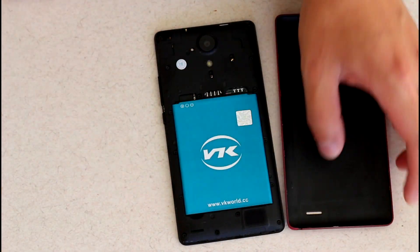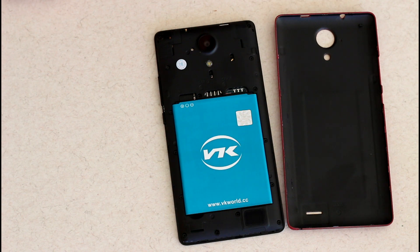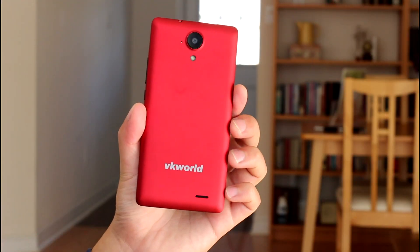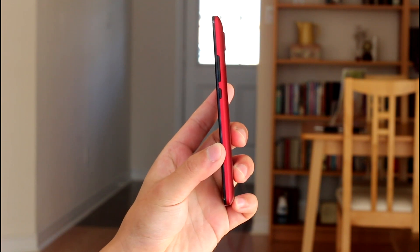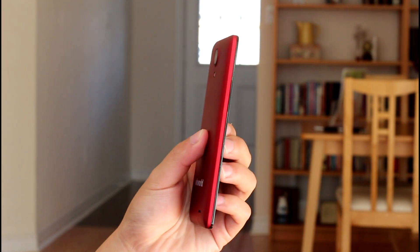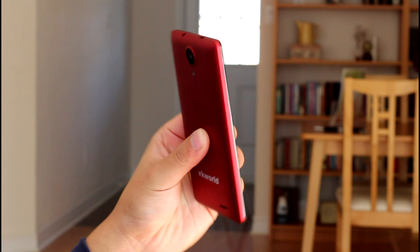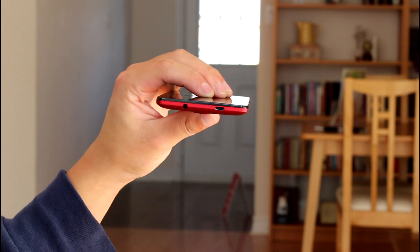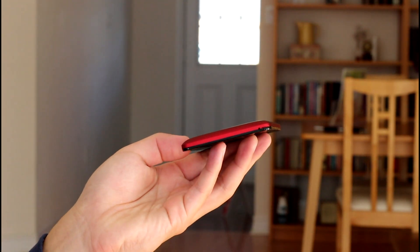Removing the back cover reveals the 3000mAh battery, the two SIM slots, and the microSD card slot. While I am happy that this is a 5-inch phone, the large bezels do detract from its looks. However, it feels just fine in the hand — the matte plastic is a great material giving great grip, and the phone is very light, mainly because of the metal-like plastic back.